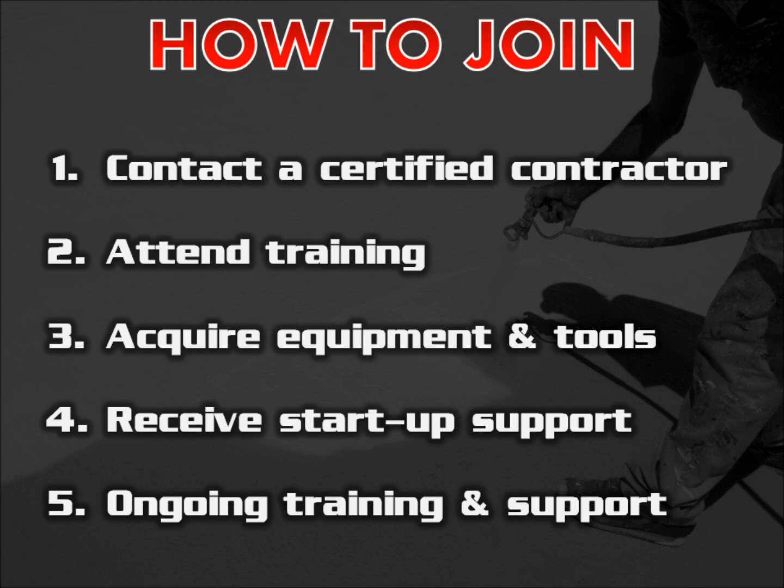So how do you join Conklin? The first step is to contact a Conklin certified contractor. Next, you'll attend training to become certified. Then your Conklin rep will help you acquire the equipment and tools you need to be successful. You'll receive on-site training to help you learn how to use the equipment in the field, and you'll receive startup support to help get your business going. Finally, you'll continue to receive support and training throughout the life of your business.